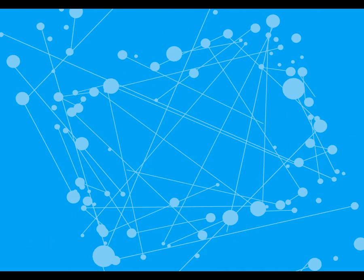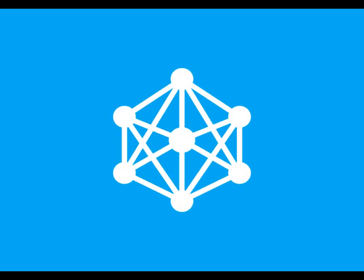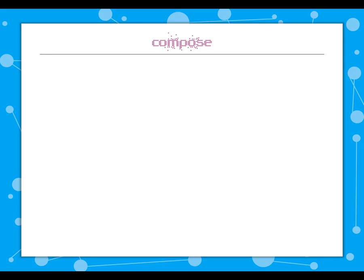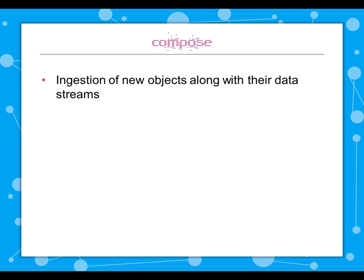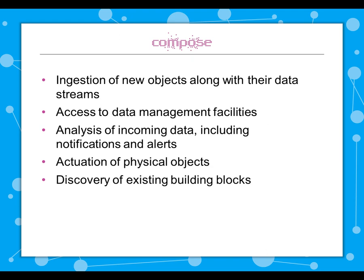Although there are various efforts out there to produce IoT-related platforms, Compose stands out because of its focus on making the developers' lives easier. Our platform is being designed to support the ingestion of new objects along with their data streams. We are also providing access to data management facilities in the form of historical data as well as real-time streams-oriented data. Another feature is the analysis of incoming data, including notifications and alerts when specific conditions are met. We also enable the actuation of physical objects and the discovery of existing building blocks, which can be used by the developer while constructing new applications.